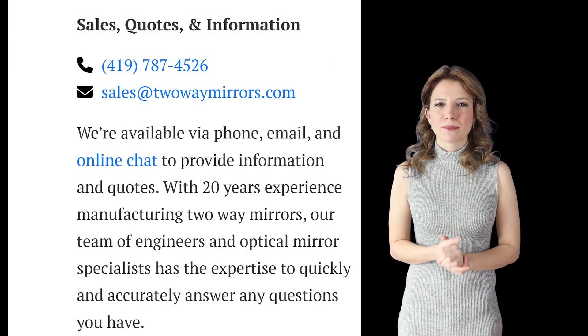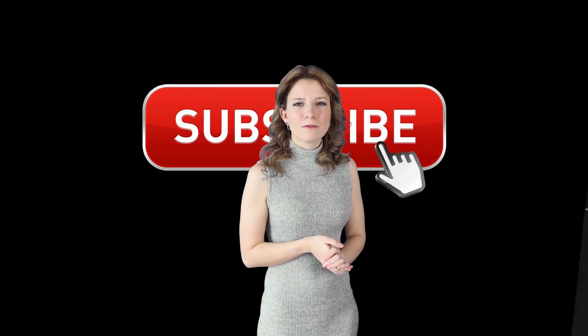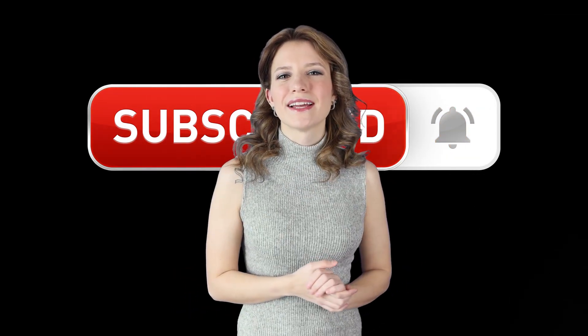We are happy to help. Any questions, leave them in the comments below or feel free to contact us. Please don't forget to like and subscribe for more fun and helpful optical glass and mirror videos. I'm Hannah with two-way mirrors and I'll be seeing you in my next video.